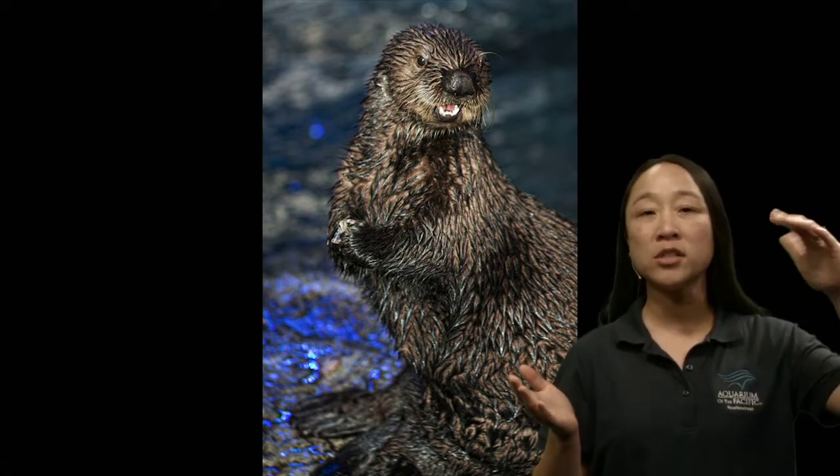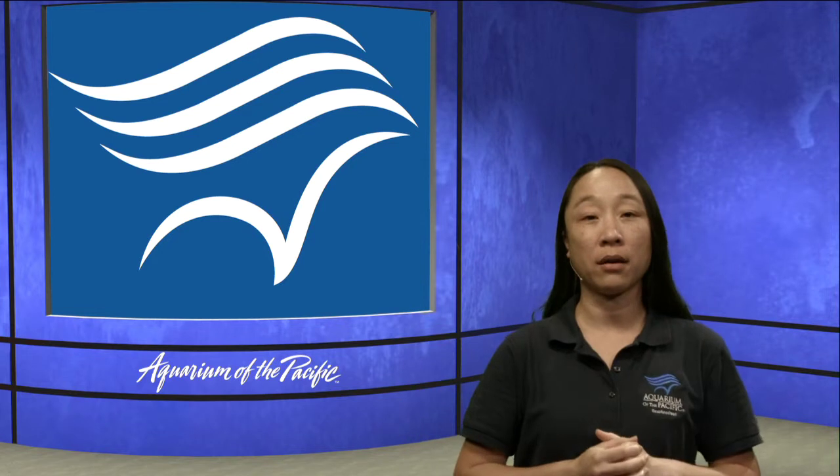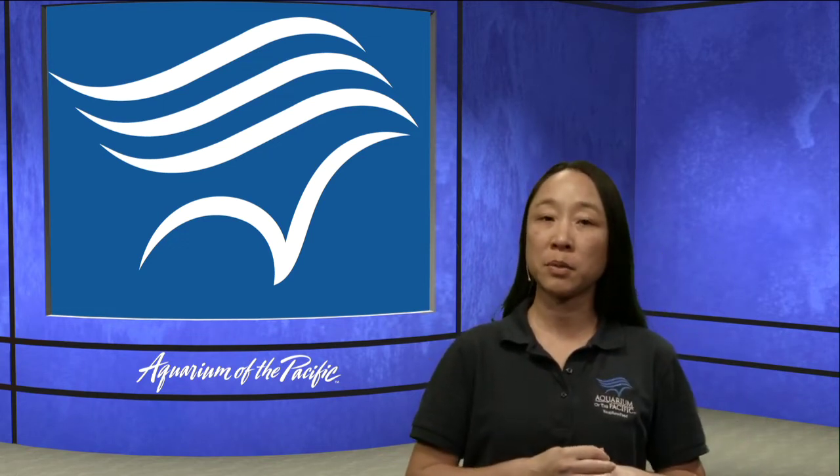The southern sea otter, which is what we have here at the Aquarium of the Pacific, lives in central California — roughly from Santa Barbara up through just south of San Francisco. Northern sea otters range from Oregon all the way up through Alaska. If you cross the Pacific into Russia and Japan, there is another subspecies as well. So there are three subspecies of sea otters, and we'll focus on the southern sea otter today.